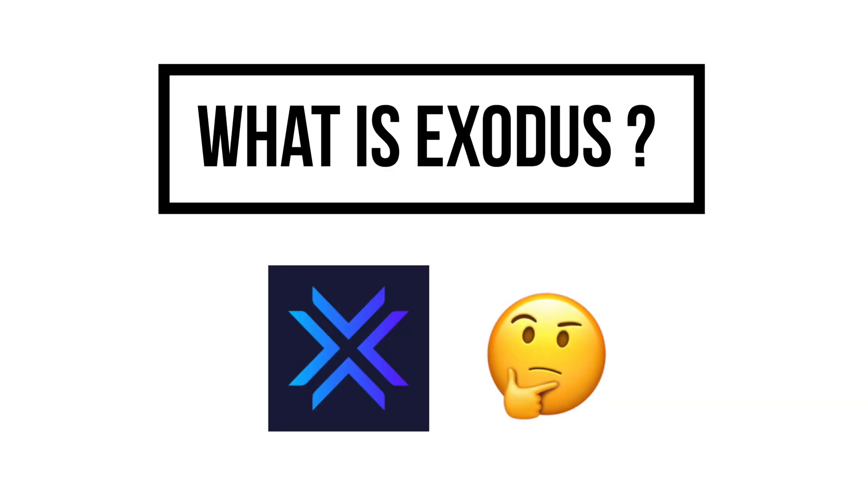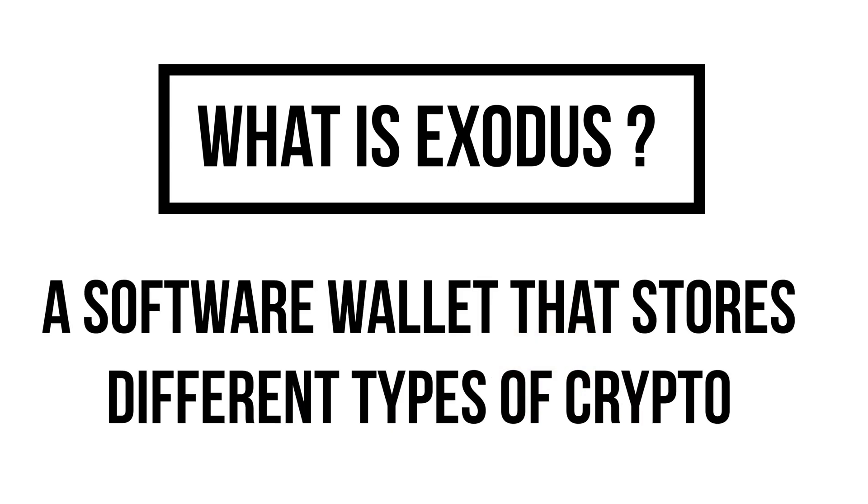Firstly, what is Exodus? It's a software wallet that allows you to store different types of cryptocurrency. It supports all the major ones like Bitcoin and Ethereum, but also more up-and-coming ones like Cardano and XRP.